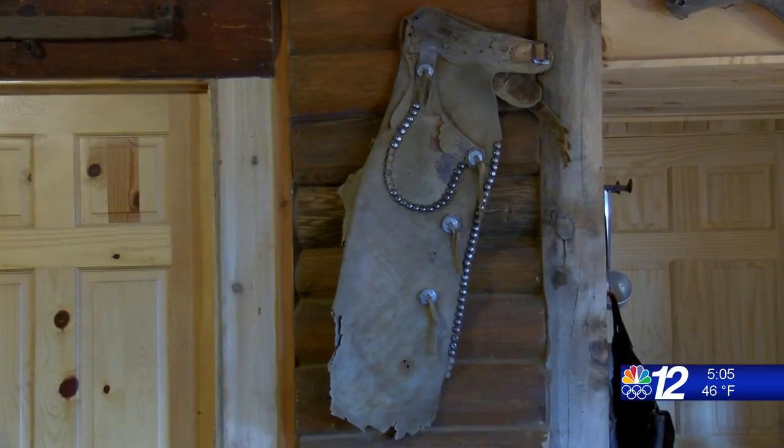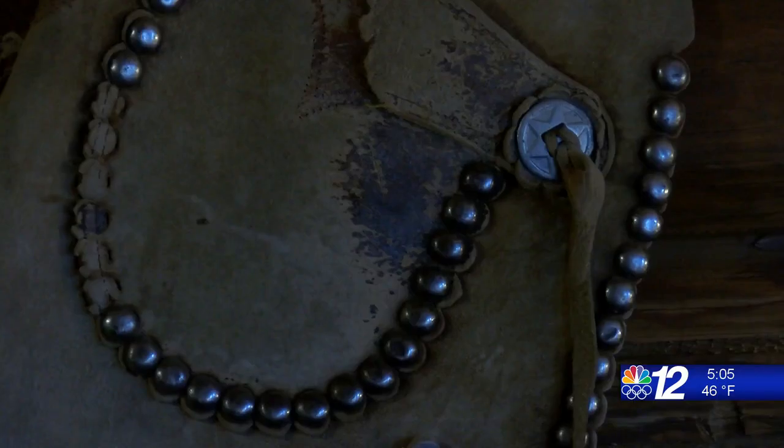He was instantly hooked and has collected artifacts all his life. Palmer gets his historical items from his family, donations, auctions, and from picking — like this pair of chaps from Arizona.